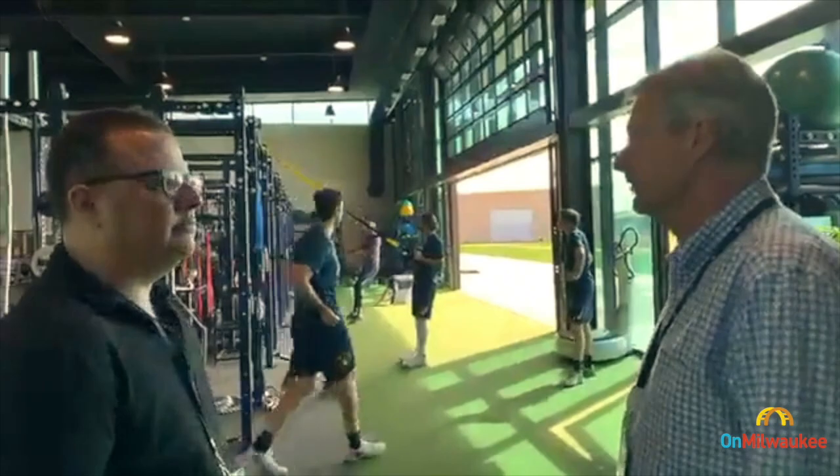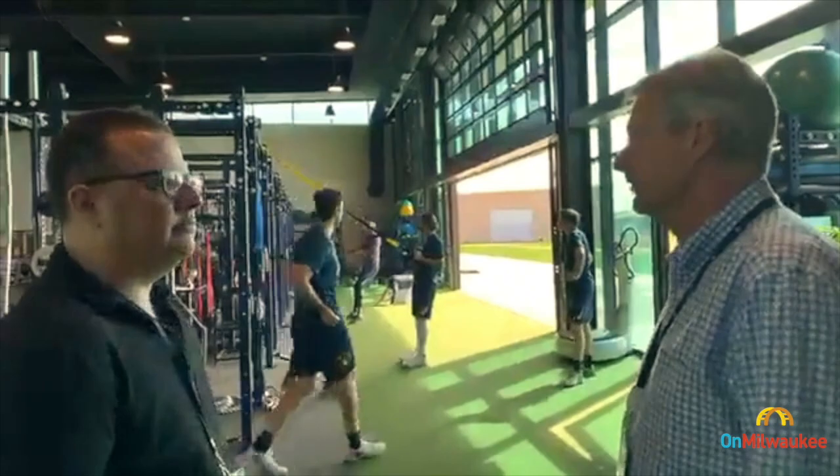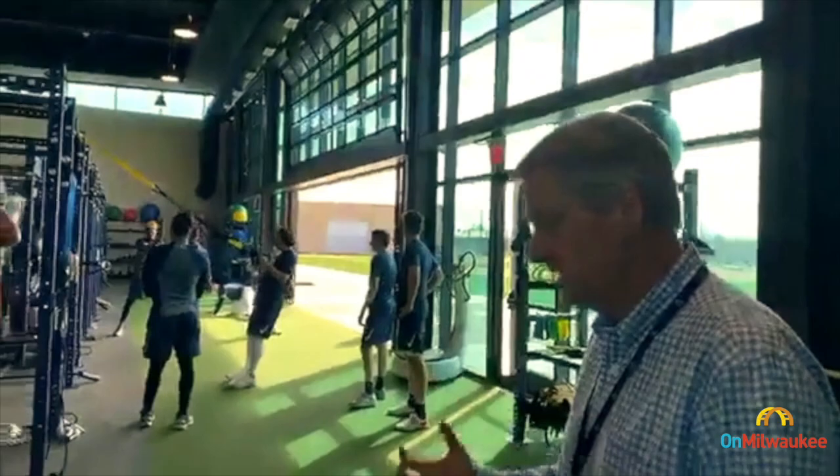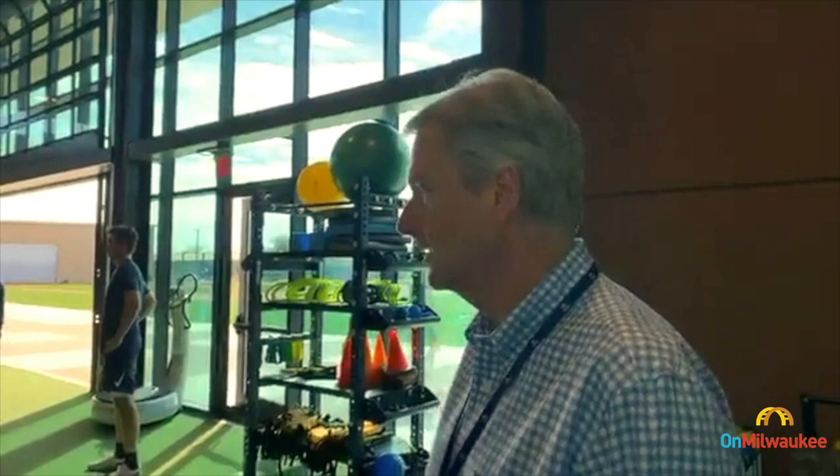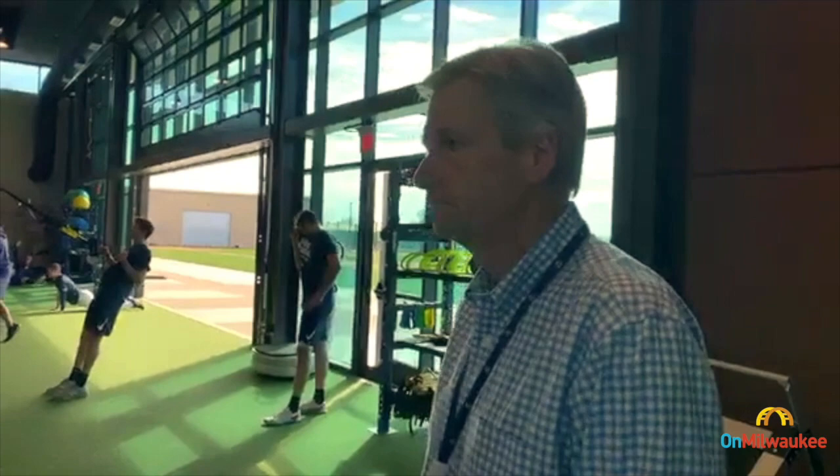We did explore a number of different alternatives. The goal being here — we're familiar with Maryvale, we have deep roots in Maryvale. The location in terms of it being central, you can't beat it. Getting to other facilities for games, and also being where players live — things like that — it's very close. It's really the only complex that is still in central Phoenix, and that's a huge plus.